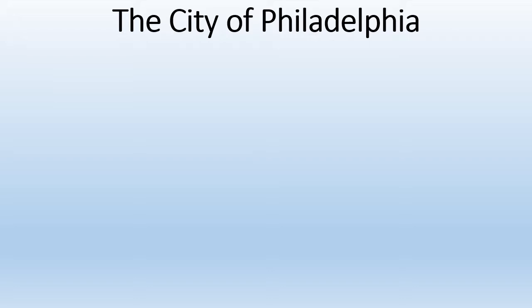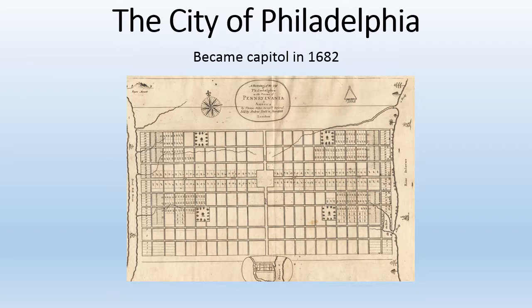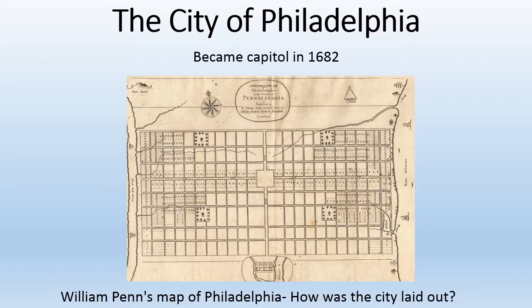After William Penn founded the colony of Pennsylvania, Philadelphia became its capital in 1682. Take a look at William Penn's map of Philadelphia. How was the city laid out?